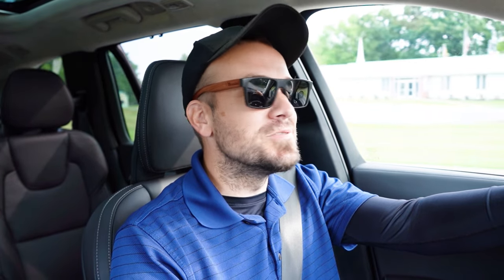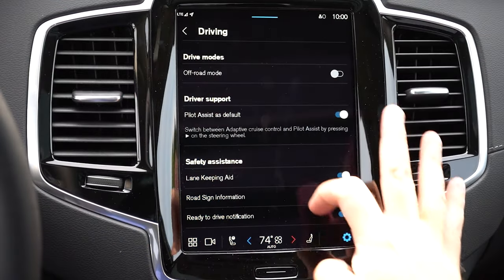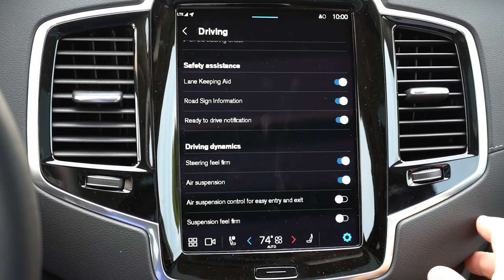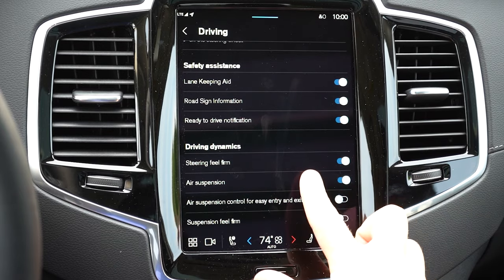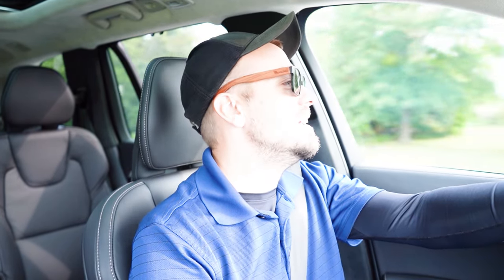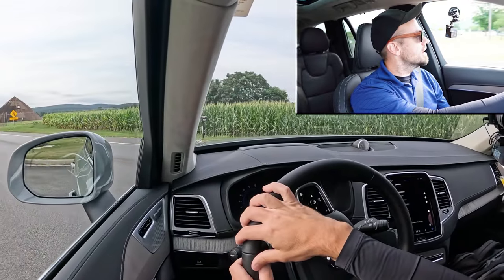Before we do any acceleration test, I want to mention the drive modes. We actually have a few different added driving modes for 2025. You've got the off-road mode, same as last year. You've got the steering feel firm mode — I'm going to turn that on. But now there is also a suspension feel firm mode and an air suspension button in the driving dynamics section. A couple of cool added modes for 2025. We'll get more into suspension in a bit, but for now let's put the acceleration to the test.